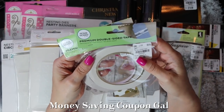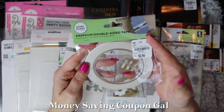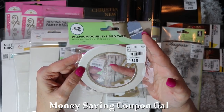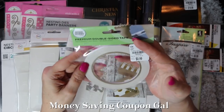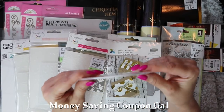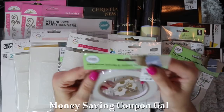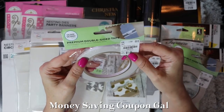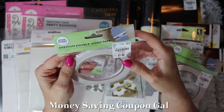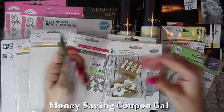I got two rolls of Hobby Lobby by 3L premium double-sided tape. The first is 1/8 inch wide by 65.62 feet — compares at $2.29, was 99 cents, item number 1955007. The second is 1/4 inch wide by 65.62 feet — compares at $3.29, was $1.49, item number 1955006. So same length, but twice the width — useful when you need that thinner or wider tape.